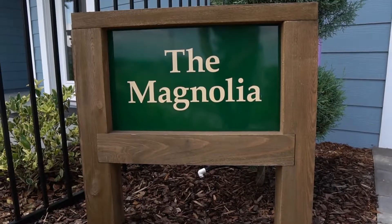Hey guys, Luis Marquez here with Keller Williams Jacksonville Realty. I am here in this wonderful Magnolia model home built by Providence Homes here in 20 Mile, the Colony.